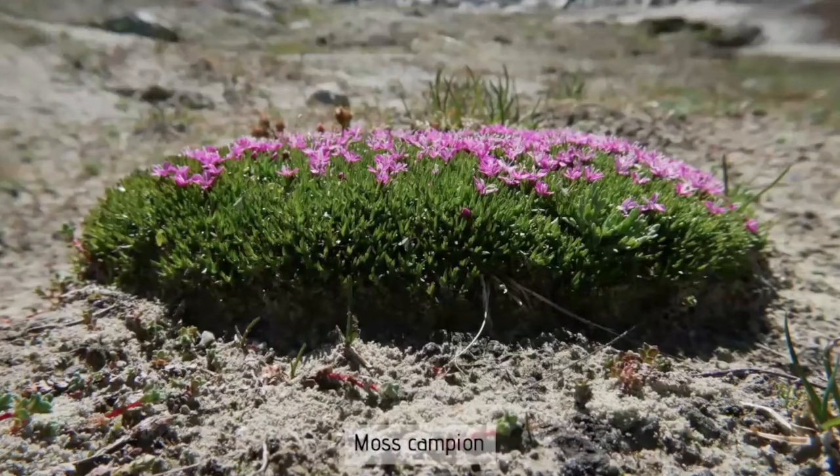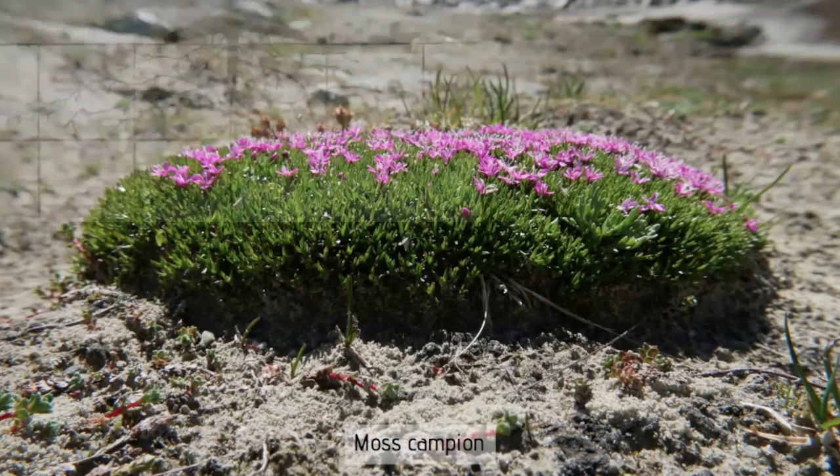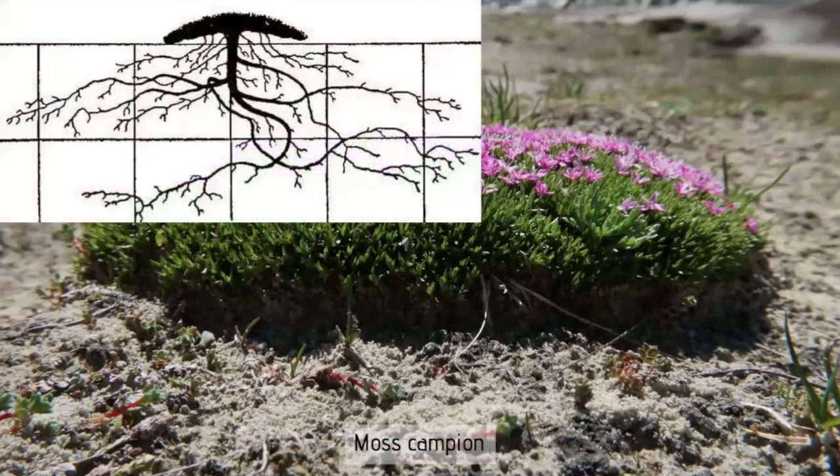Moss campion is a cushion plant that adds new shoots each year. Individuals in the Alps are known to be up to 1.8 meters across, estimated to be about 300 years old, with a growth rate of usually four to five millimeters per year. Moss campion also has a deep tap root, and as illustrated, the root system is far larger than the above-ground shoots and flowers.